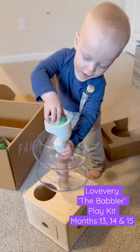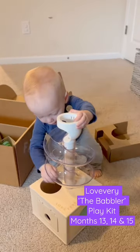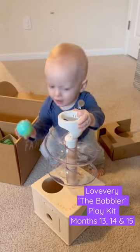Next is Landon's favorite toy from the entire box — it's the Slide and Seek Ball Run. This is to help demonstrate object permanence.